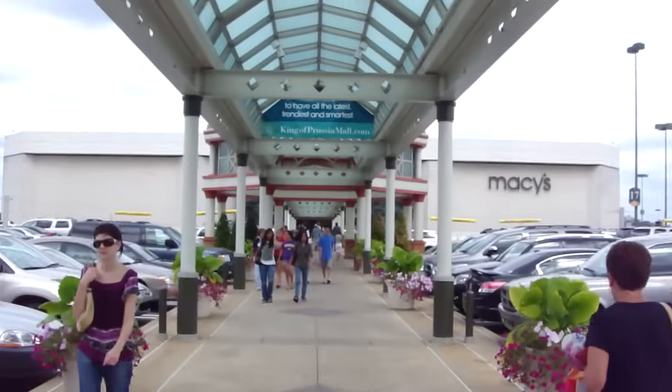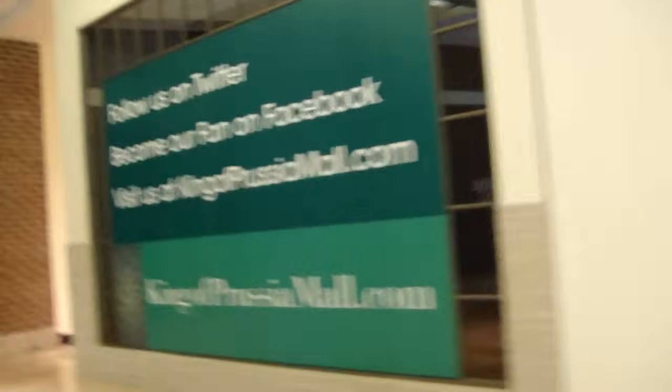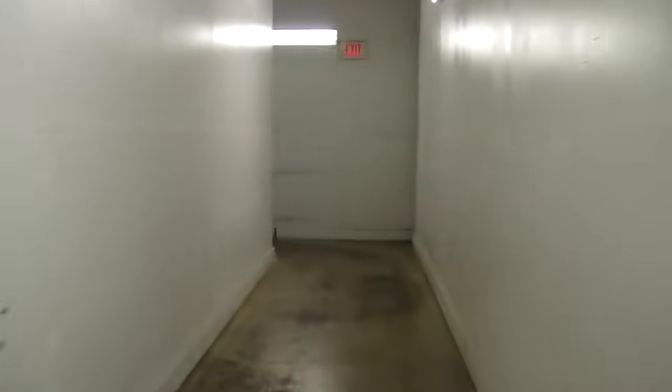Alright, this is going into the court at King of Prussia Mall and we are going to have the elevator. Show you how easy this is to access the freight elevator again. This is the loading dock. This elevator is weird. This is the elevator lobby.